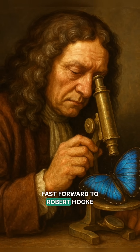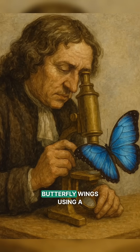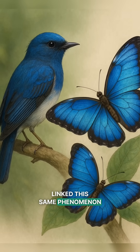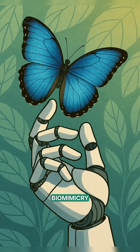Fast forward to Robert Hooke in 1665 — he first observed the mystery of iridescence in butterfly wings using a microscope. Later, Richard Prum, a modern ornithologist, linked this same phenomenon to birds and butterflies, unlocking new fields in biomimicry.